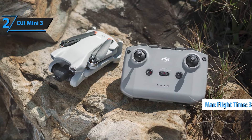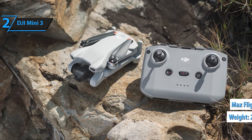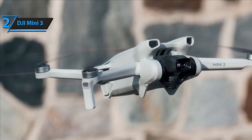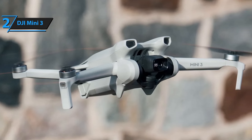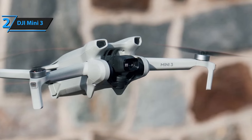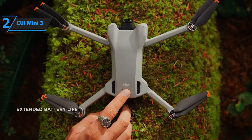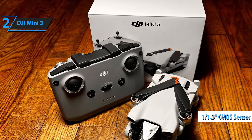Experience unparalleled clarity with 4K HDR video. The Mini 3's dual native ISO fusion technology captures vivid details in both highlights and shadows, ensuring your aerial shots are clear and vibrant whether you're shooting in bright daylight or low light conditions. Capture tall landmarks, stunning landscapes, and breathtaking views with true vertical shooting — a feature that allows you to take vertical videos and photos perfectly oriented for sharing on platforms like Instagram and TikTok.